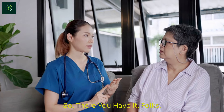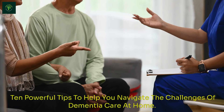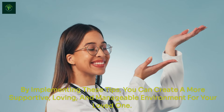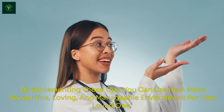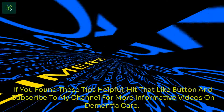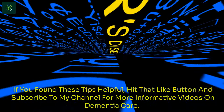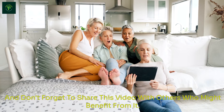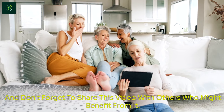So there you have it, folks — 10 powerful tips to help you navigate the challenges of dementia care at home. By implementing these tips, you can create a more supportive, loving, and manageable environment for your loved one. If you found these tips helpful, hit that like button and subscribe to my channel for more informative videos on dementia care. And don't forget to share this video with others who might benefit from it.